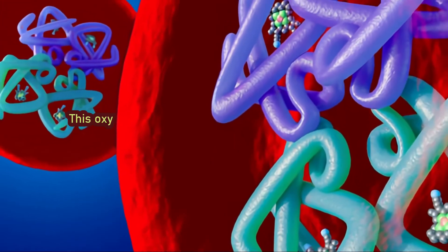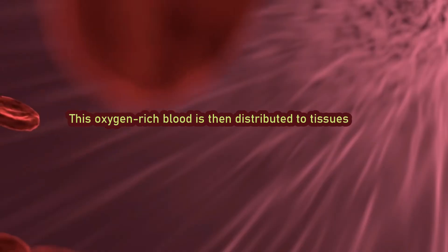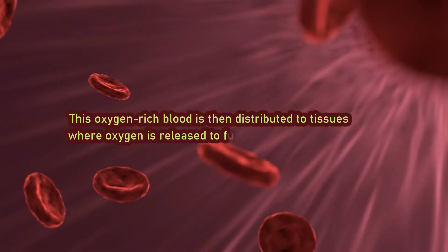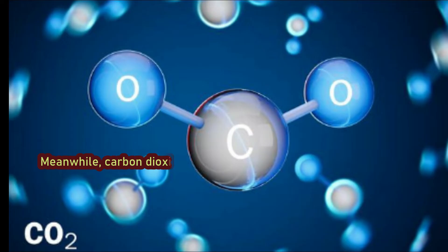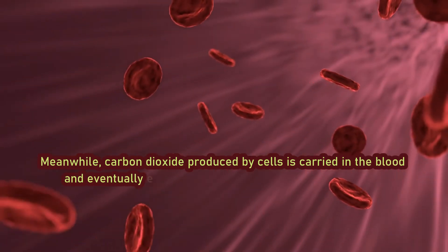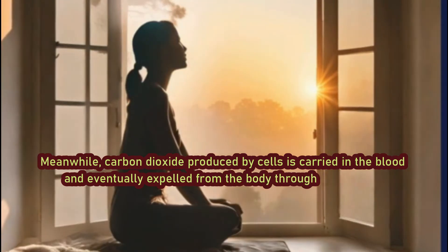This oxygen-rich blood is then distributed to tissues where oxygen is released to fuel cellular respiration. Meanwhile, carbon dioxide produced by cells is carried in the blood and eventually expelled from the body through exhalation.